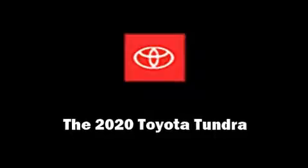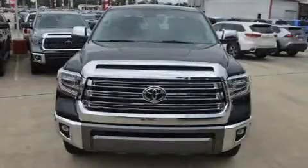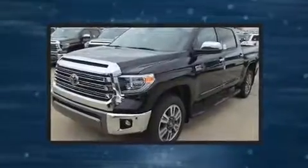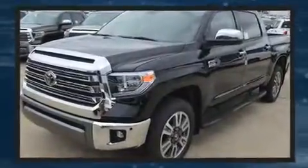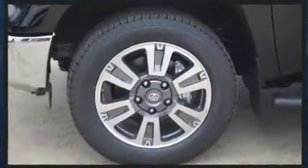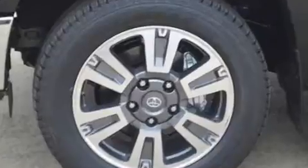Get excited about the 2020 Toyota Tundra. This four-door, five-passenger truck is waiting for you to take home. Under the hood, you'll find an eight-cylinder engine with more than 350 horsepower, providing a smooth and predictable driving experience.